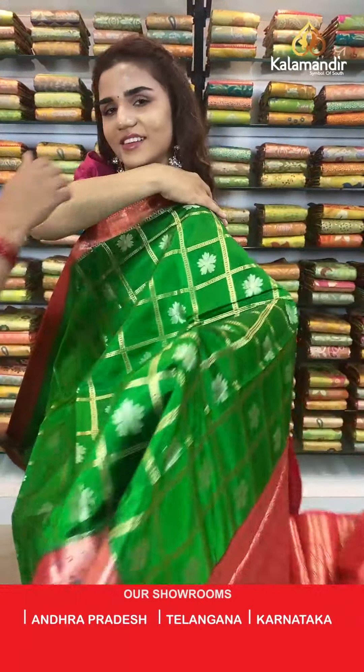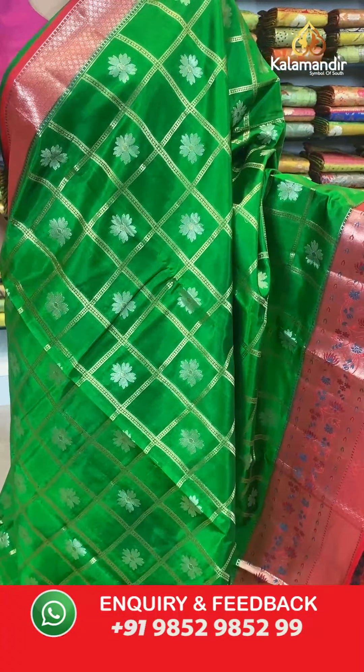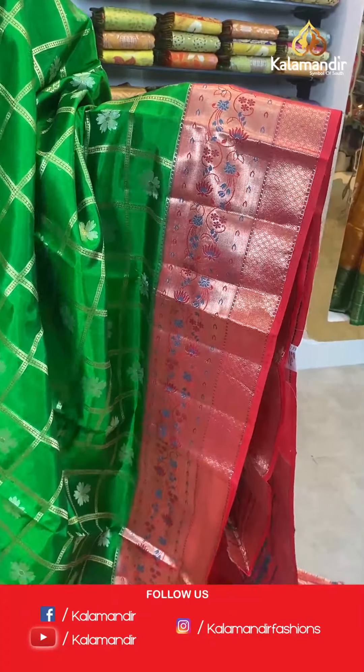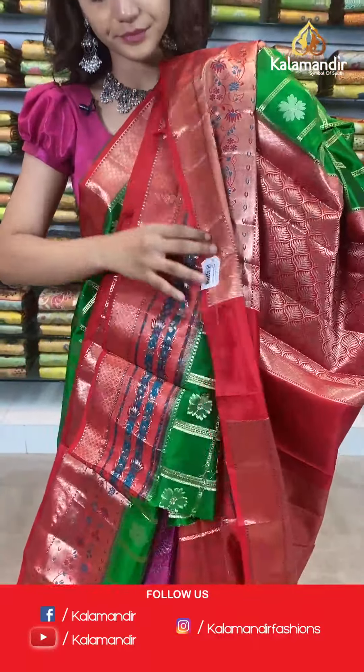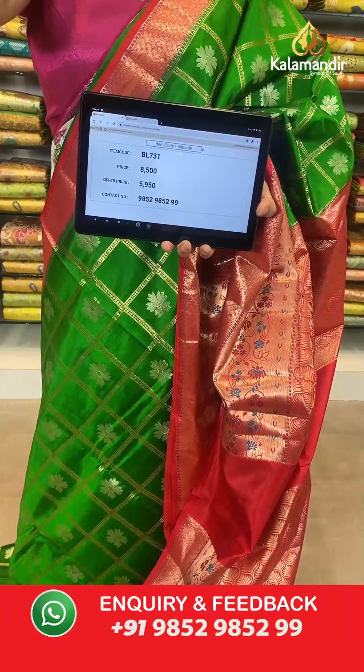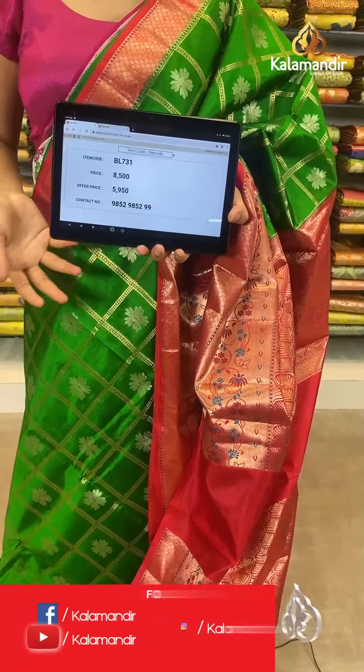On to the next saree — a beautiful combination of dark green and dark red. The body has checks and florals, contrast borders, contrast zari woven pallu, and a contrast border blouse. The item code is BL731. Take a screenshot and send to WhatsApp number 9852 985299.